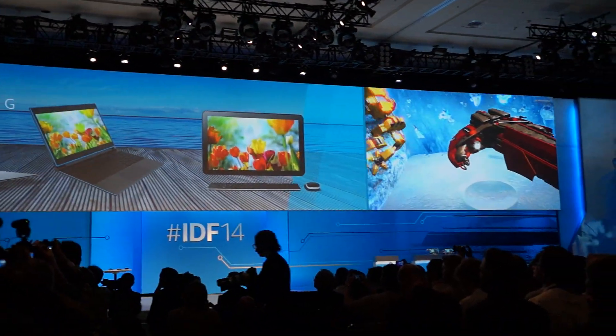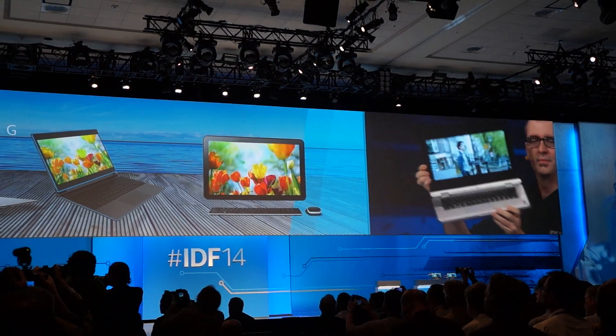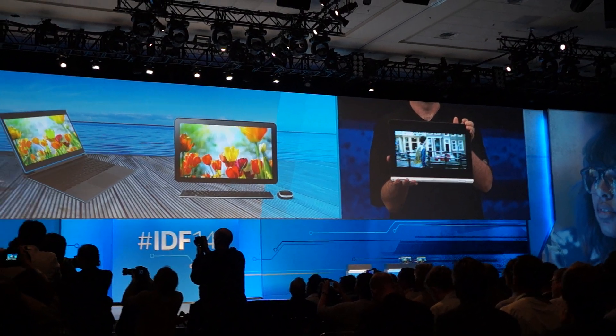Craig's showing you what is going to become the software development vehicle for all you software developers. This is just the first notebook in two-in-one form factor we put it in. It's running full 4K video already. And again,